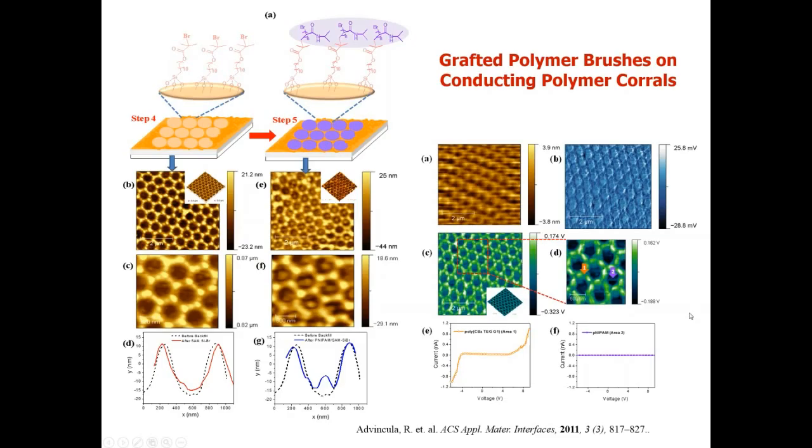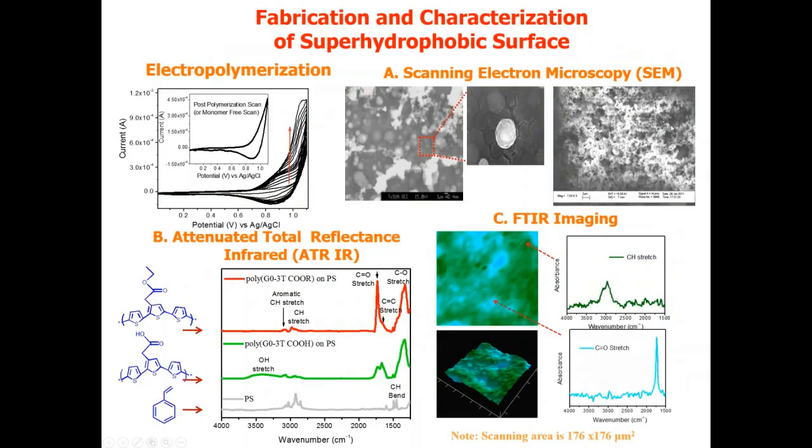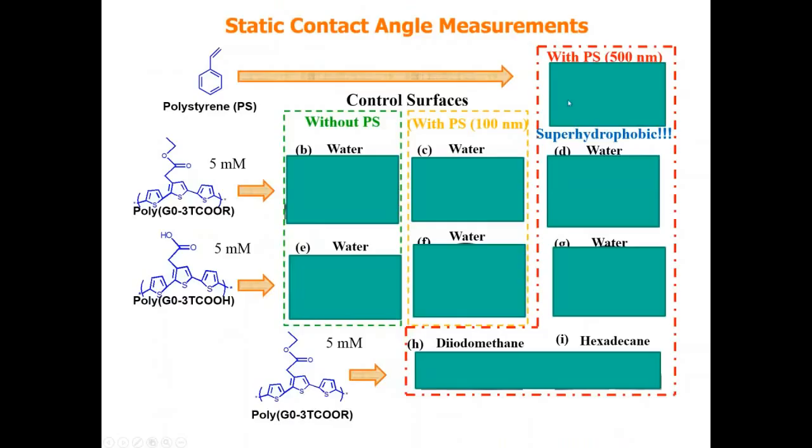Interestingly, serendipitously, one of my students deposited too much polythiophene polymer on the colloidal template, resulting in a topology with a hierarchical structure on top of the colloidal template — visible in the SEM micrograph as being buried in this hierarchical structure. IR imaging combined with chemical mapping verified that we indeed have polythiophene on the surface. It turned out that this hierarchical morphology is actually very good for producing a superhydrophobic effect, rather than the colloidal template itself.